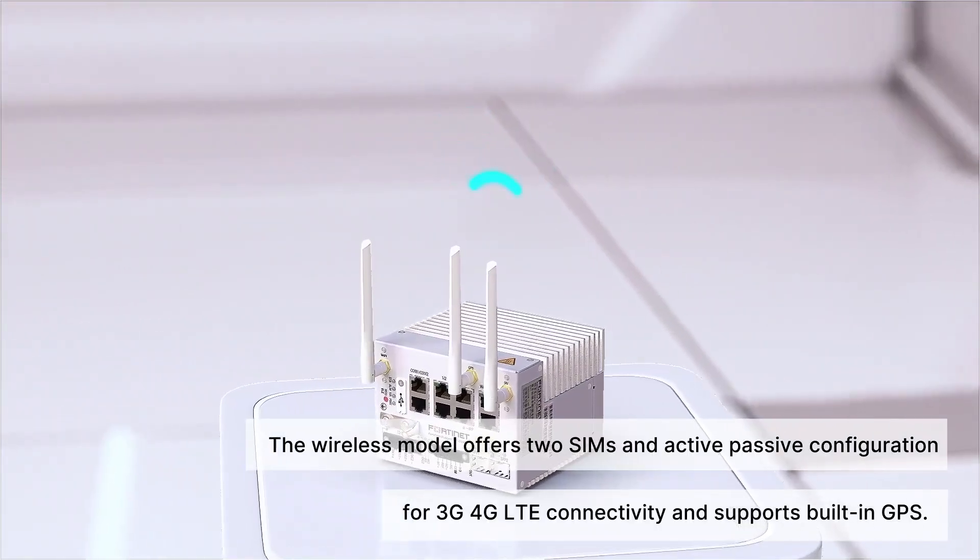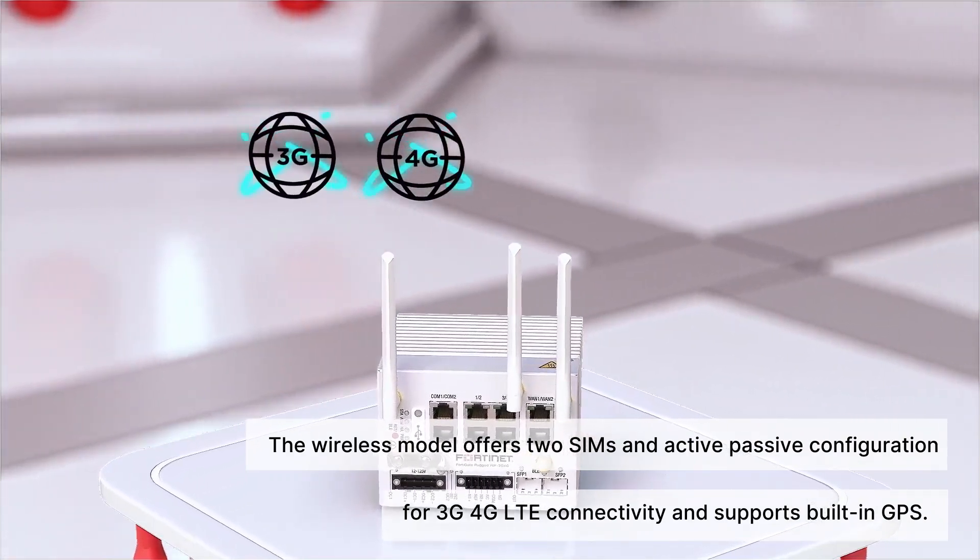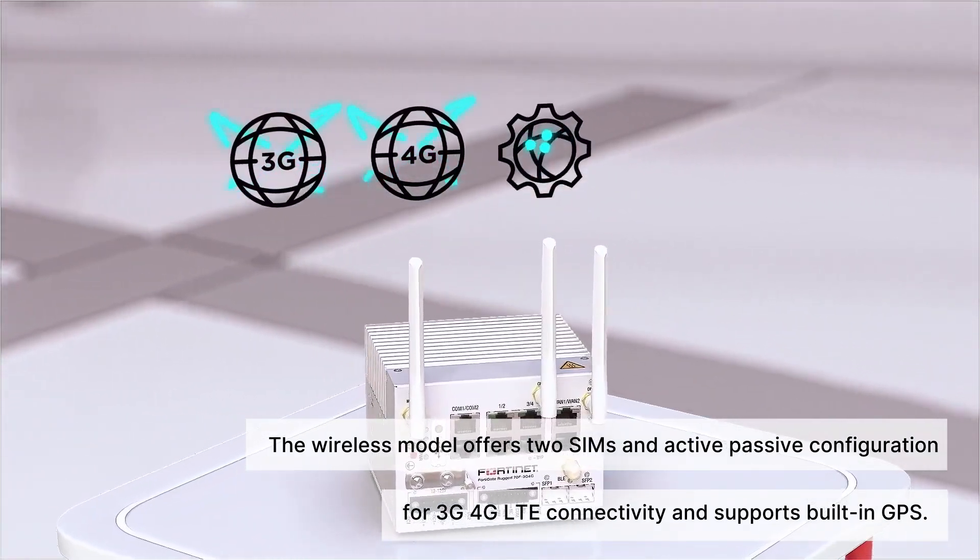The wireless model offers two SIMs in an active-passive configuration for 3G, 4G, and LTE connectivity, and supports built-in GPS.